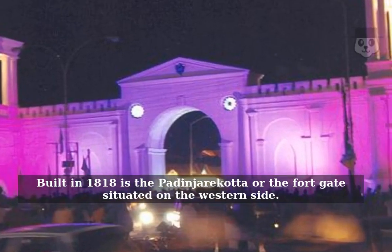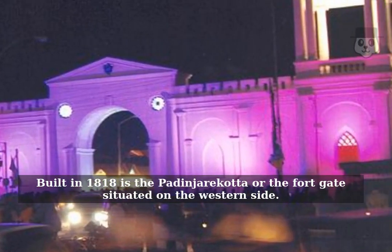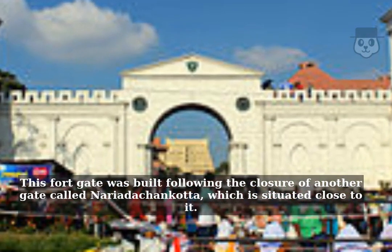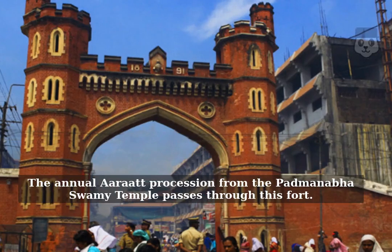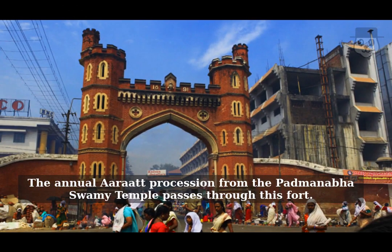Built in 1818 is the Padmanjare Cotta at the fort gate situated on the western side. This fort gate was built following the closure of another gate called Nari Adachinkota, which is situated close to it. Just like the East Fort, the Padmanjare Cotta also has a touch of French architecture. The annual Arahat procession from the Padmanabhaswamy temple passes through this fort.